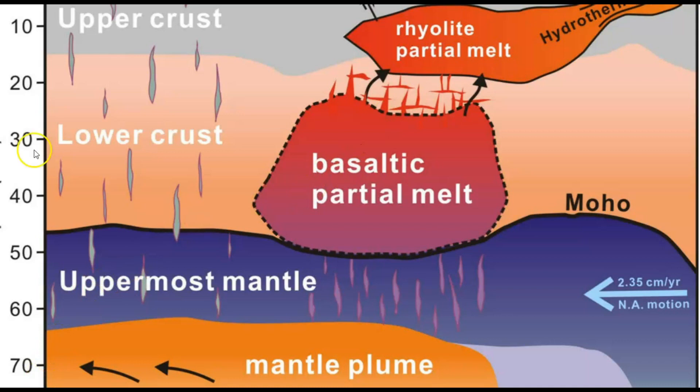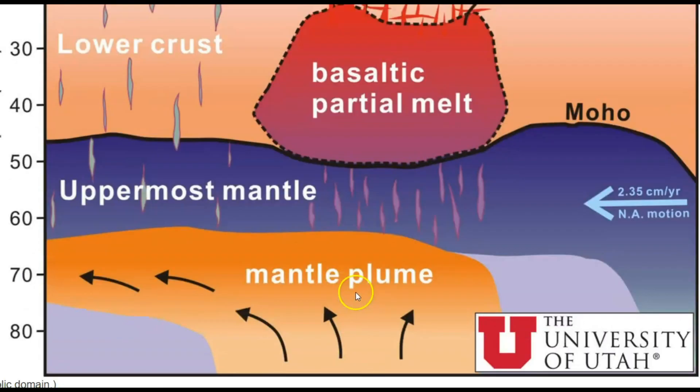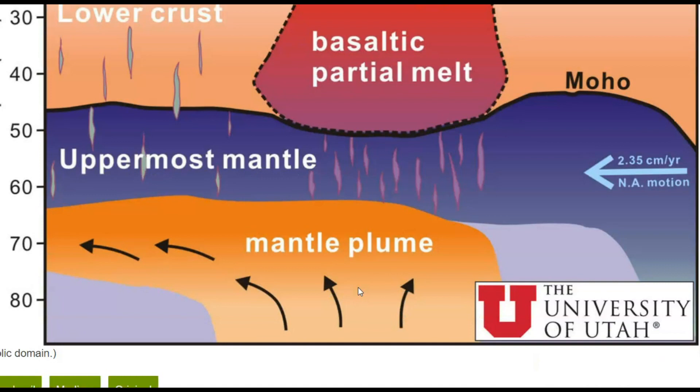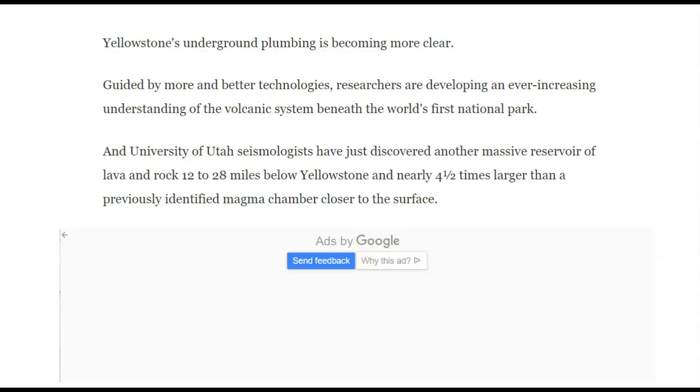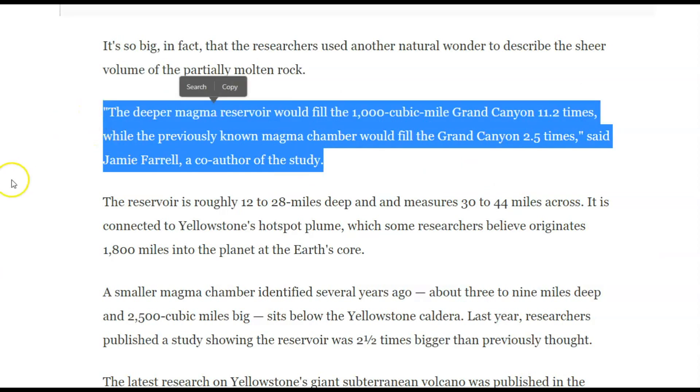10 kilometers is about six miles down — the upper edge, top of the rhyolite chamber, is about three miles down. 30 kilometers is about 19 miles. We'll come down here to the mantle plume that feeds all the way up to Yellowstone. This is from the University of Utah. The newest reservoir magma chamber found is 12 to 28 miles below Yellowstone and nearly four and a half times larger than the previously identified magma chamber closer to the surface. This deeper magma chamber would fill the 1,000 cubic mile Grand Canyon 11.2 times, while the previously known magma chamber would fill the Grand Canyon 2.5 times, said Jamie Farrell, co-author of the study.